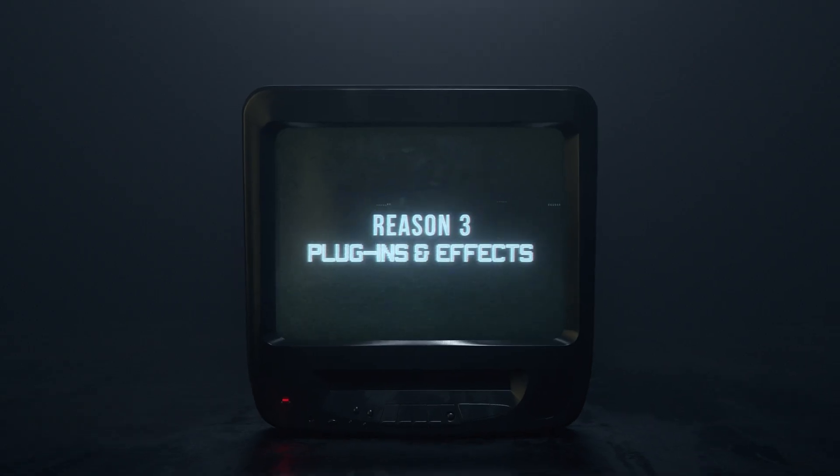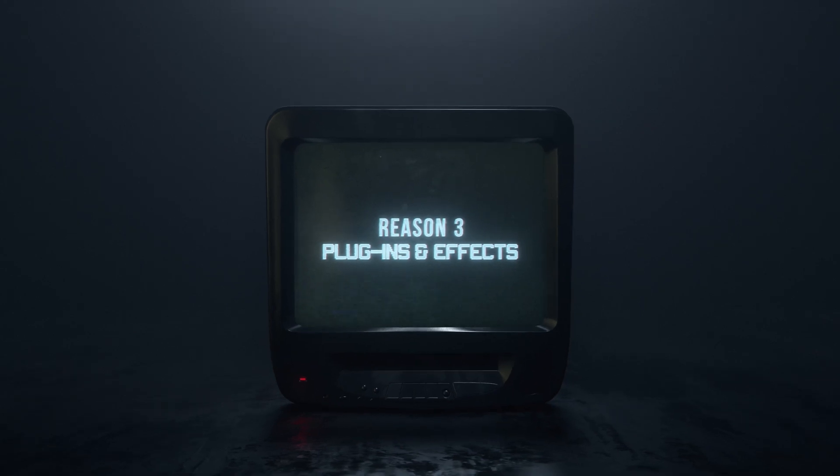Reason number three is effects and plugins. Years ago when I started with DaVinci Resolve — talking like DaVinci Resolve 12 or earlier — you had to build that stuff out in Fusion, which was fine, but it was very limited. Now you've got power bins, effects you can export out, shortcuts, and websites you can hop onto. It's not just Premiere Pro, After Effects, and Final Cut anymore — you've actually got a DaVinci Resolve slot so you can download effects and make your life that much easier.